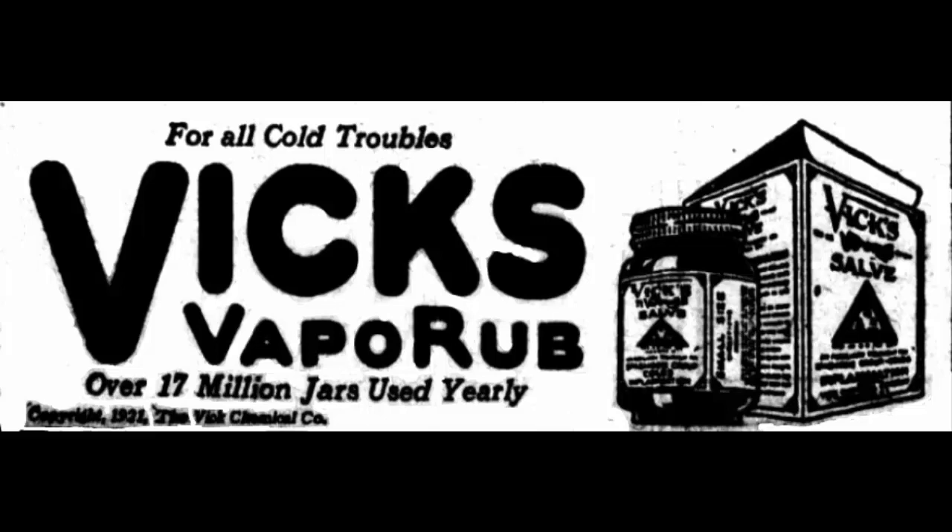6. Treats Cracked Heels. To keep your heels healthy, smooth, and free of cracks, Vicks VapoRub is a great help. Because of its menthol, camphor, and turpentine oil ingredients, this cream traps in moisture and heals cracked heels.